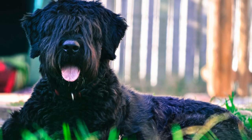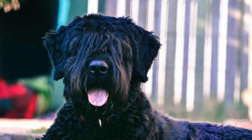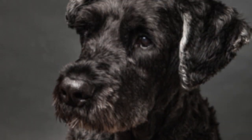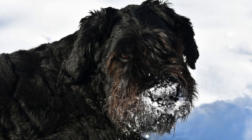They do not drool much, but like all dogs with beards, this breed does tend to make a mess around the house. This tough-looking breed loves to protect their families, so working on socialization and training is essential if you want a well-trained guard dog.